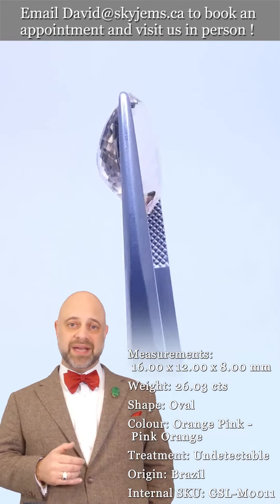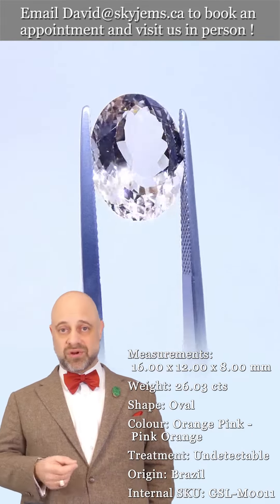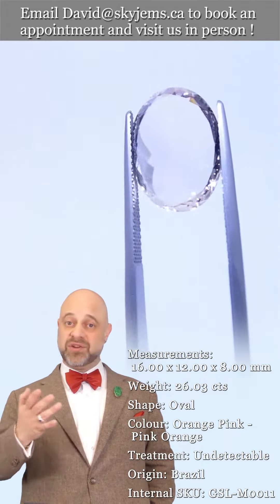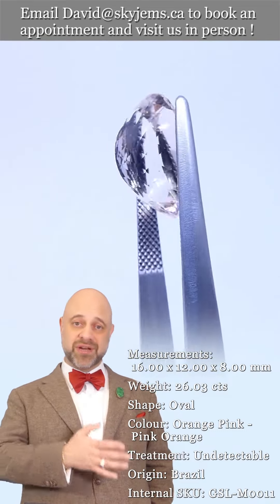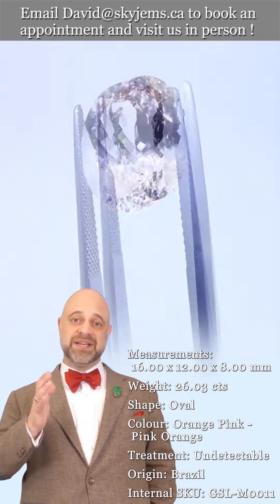If you don't already know, Skygems.ca has been selling gems and jewelry online since 1999. We've been doing it in Canada since 1967, and my grandfather was doing it long before that in Lebanon. Almost 100 years, three generations, and 25 years online.